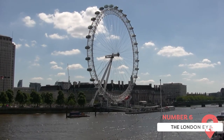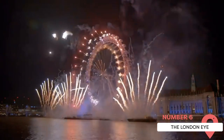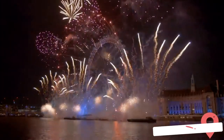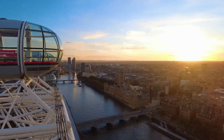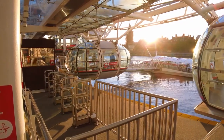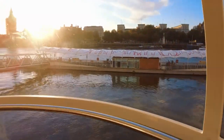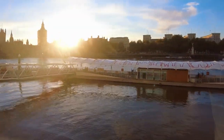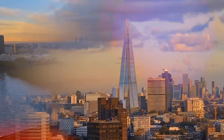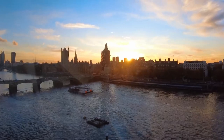The London Eye, also known as the Millennium Wheel, is an iconic ferris wheel located on the south bank of the River Thames. It offers unparalleled panoramic views of the city's skyline. As you ascend in one of the glass capsules, you'll be treated to breathtaking vistas of landmarks like Big Ben, the Houses of Parliament, St. Paul's Cathedral, and the Tower of London. The 360-degree views stretch for miles, providing a unique perspective of London's beauty.